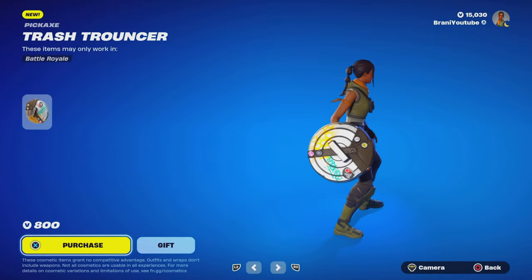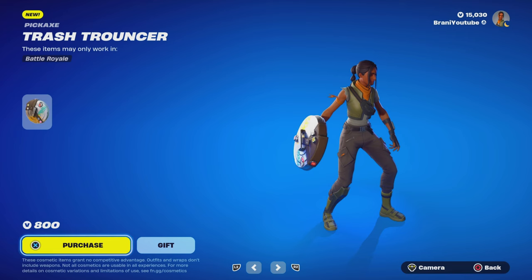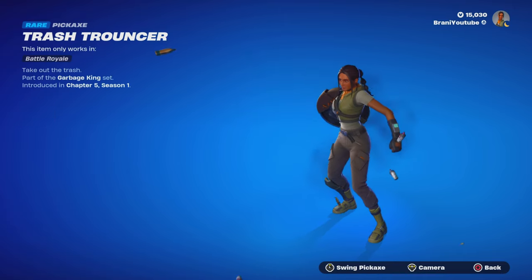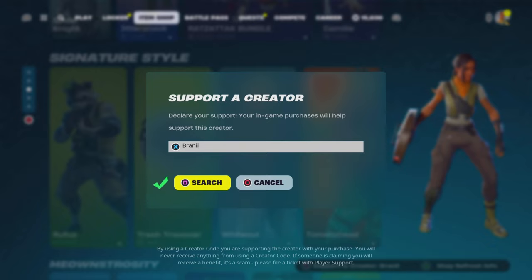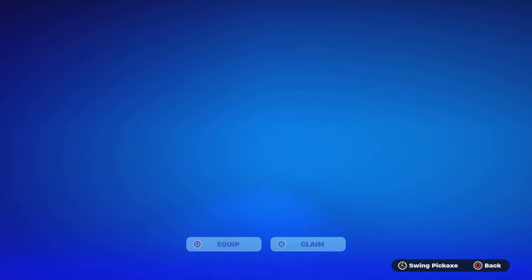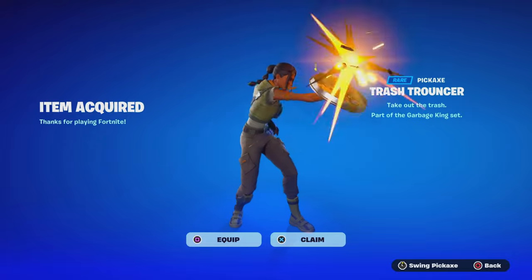And then we got the Pickaxe, which looks decent — it's one-handed, I believe so. We're going to pick this up — 800 V-Bucks. You gotta wait a while; I think everybody's trying to log in for the new season. There you go — the brand new Pickaxe. Go ahead and pick that up and claim that.